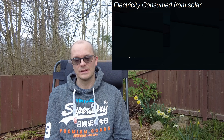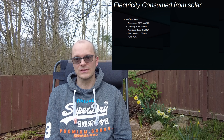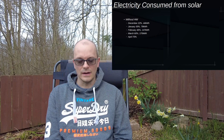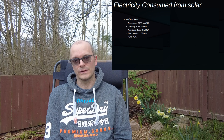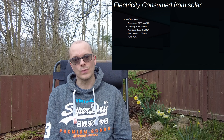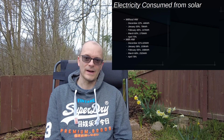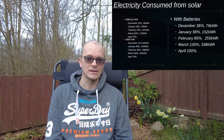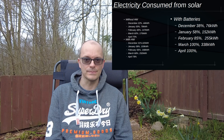For March, if I don't take hot water into consideration, 60% of my electricity would have come from my solar power. Once you take hot water into account, it rises up to 68%. And if I had batteries, as previously mentioned, it would be up to 100% of my electricity consumption covered by my solar panels.